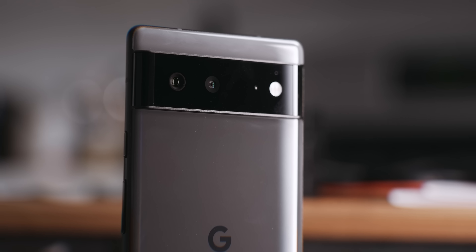Before we get into it, I just want to quickly go over its specs. In case this is the first time you're watching a Pixel 6 video, welcome. The Pixel 6 is rocking Google's first ever SoC on a smartphone, called Google Tensor. It also packs 8 gigs of RAM, and 128 or 256 gigs of storage, as well as a 50 megapixel wide camera.